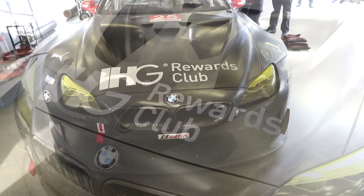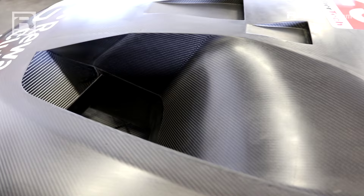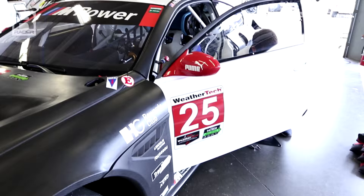The air intake for the engine is separate. The openings in the hood are for air coming out of the radiator going over the car, and then the openings at the center of the hood are for driver cooling and some air cooling for the exhaust system.